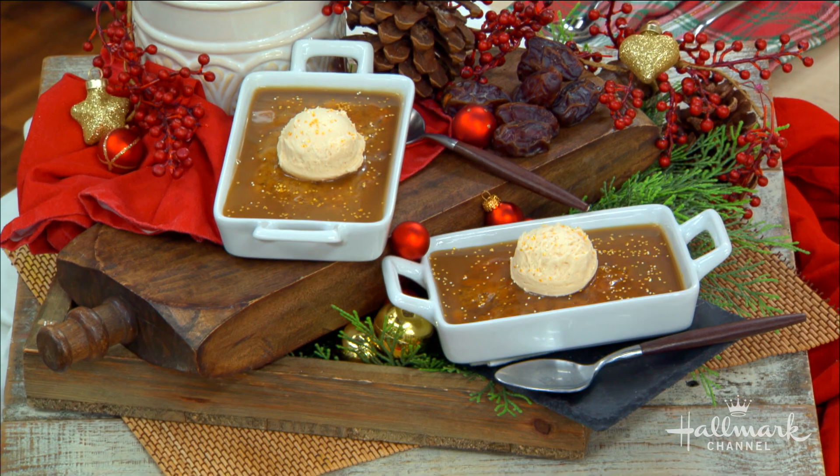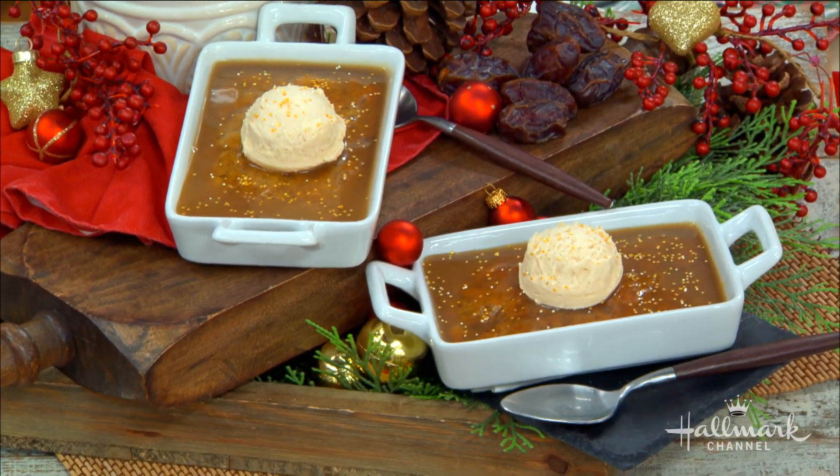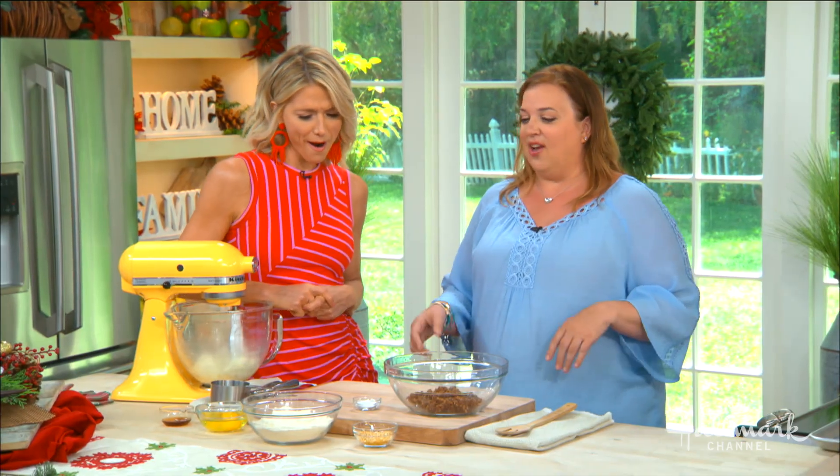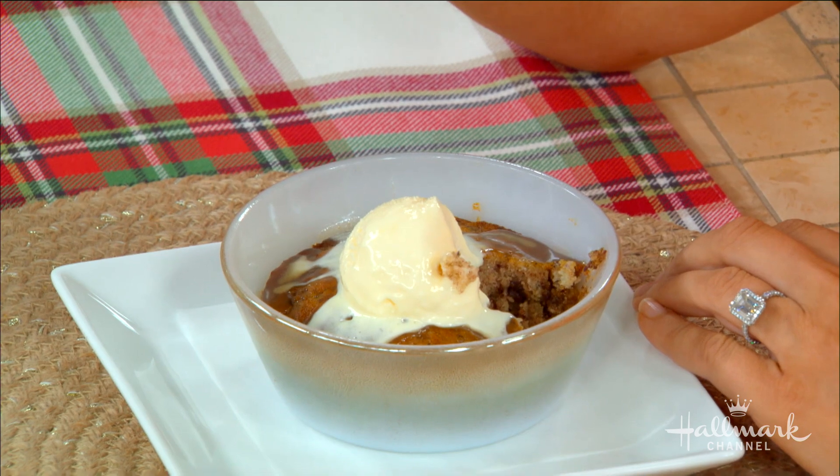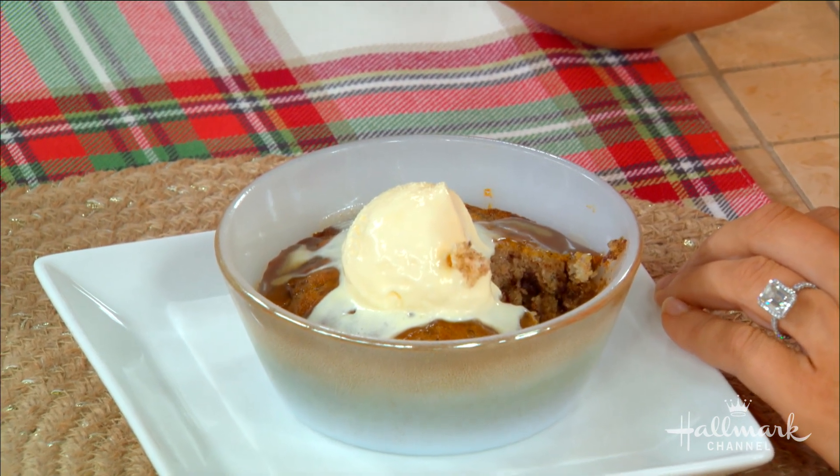So why is it so popular, do you think? You know, if you called it a date cake, I don't think anybody would order it. They'd be like, 'Ew, I don't like dates.' But if you call it sticky, warm, toffee — it has all those things. It's not too sweet, and it's got dates in it which are high in fiber, so it's almost healthy. It is very, very special.